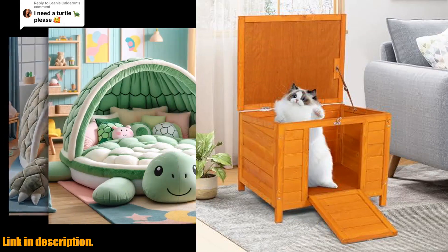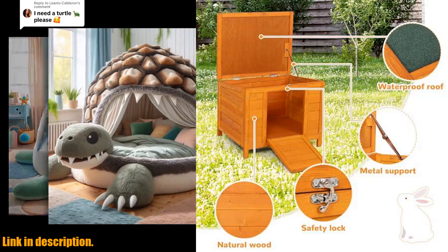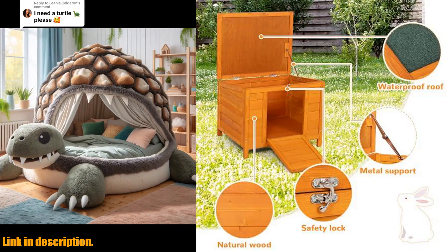This stable outdoor rabbit hutch is a perfect shelter for your furry friends, whether it's a cat, kitten, dog, rabbit, or guinea pig. Crafted from durable natural fur wood,